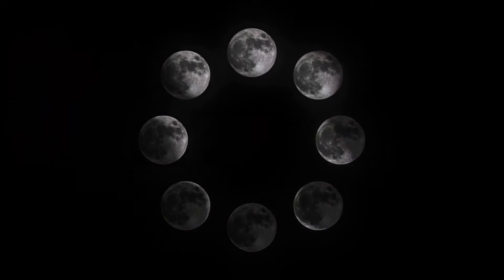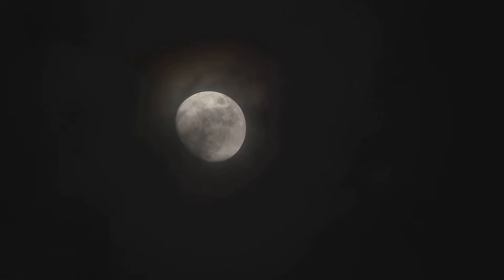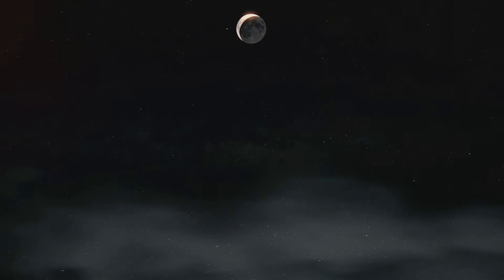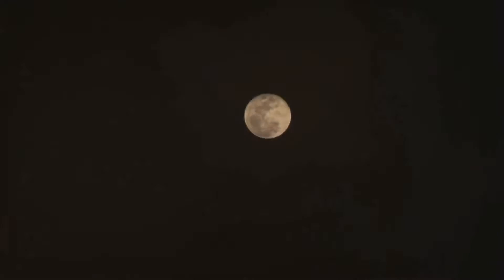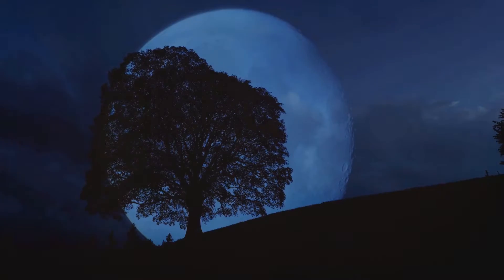Let's start with the phases of the Moon. As the Moon orbits around Earth, the Sun lights it up from different angles, and this causes the Moon to appear to change shape. These shapes, or phases, include the New Moon, Crescent, Quarter, Gibbous, and Full Moon. The whole cycle of phases takes about 29 and a half days. You'll see each phase as the Moon moves around Earth.